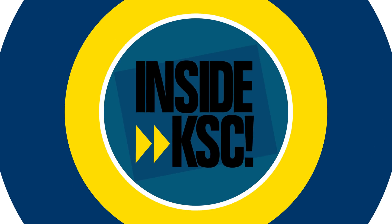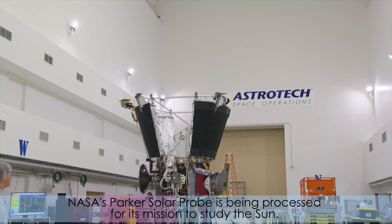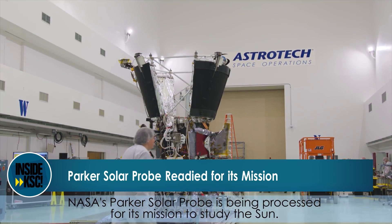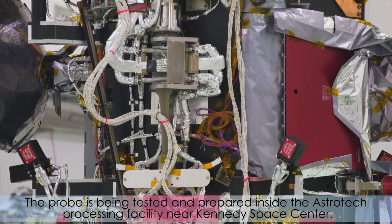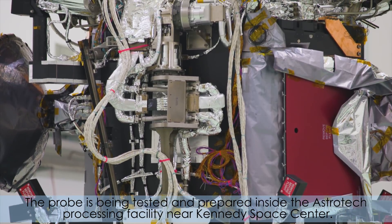Hi, I'm NASA Kennedy's Mark Shug and I'm taking you Inside KSC. NASA's Parker Solar Probe is being processed for its mission to study the sun. The probe is being tested and prepared inside the Astrotech processing facility near Kennedy Space Center.